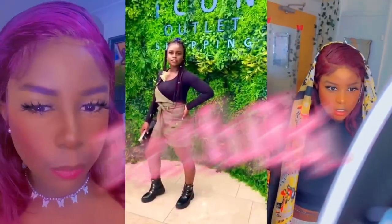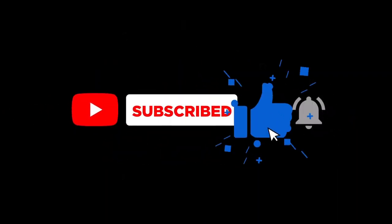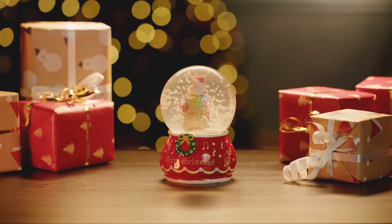Hey guys, hey boo boo, hey besties! Welcome back to the channel guys, it's another Vlogmas video. Anyway guys, I'm so excited that we're here for this Vlogmas video. If you're new here, you are welcome to my channel. My name is Fefe in case you don't know. Click on the red button over there and subscribe to the channel. For my returning subscribers, you are all highly welcome back again. Thank you so much.